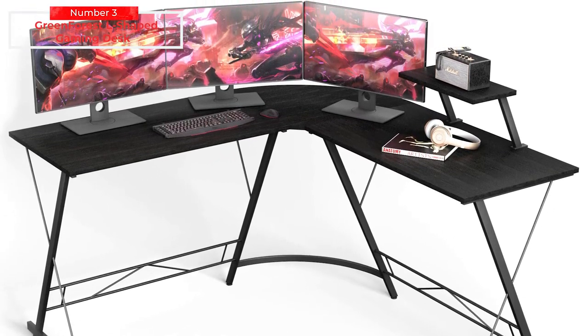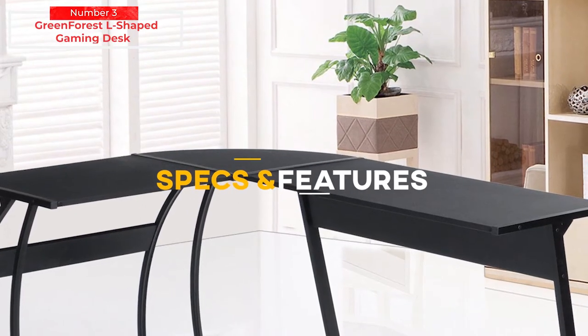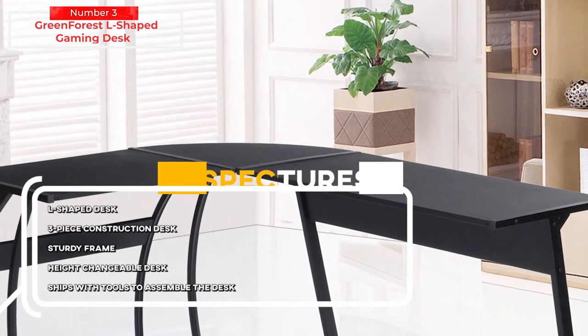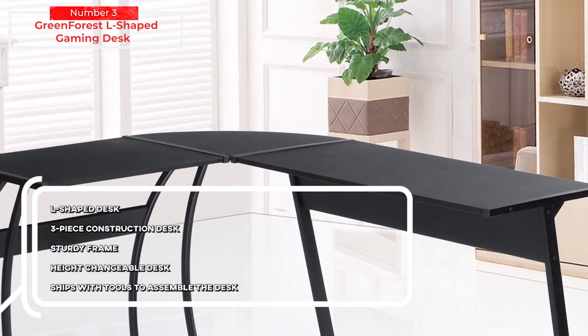You can either purchase the middle piece to obtain the product as a whole or opt to have it separated into two desks. Sufficient capacity is available to accommodate up to three computers together with their monitors and peripherals. The Green Forest computer desk also has a sturdy frame design to prevent shaking and movement. Key specs and features include: L-shaped desk, three-piece construction, sturdy frame, height-changeable design, and ships with tools to assemble the desk.